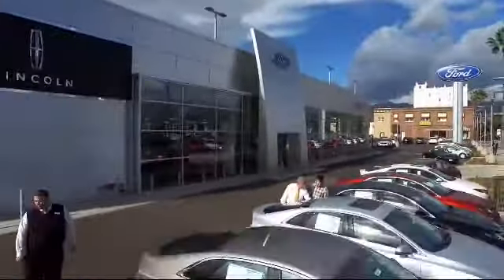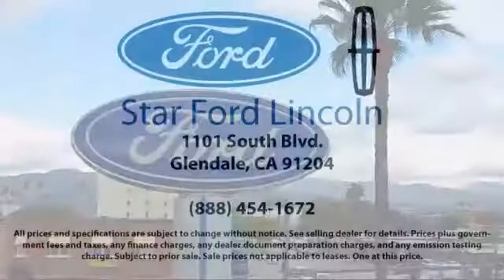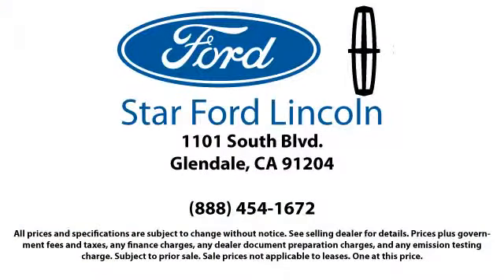Come visit us today. We're located at 1101 South Brand Boulevard in Glendale.